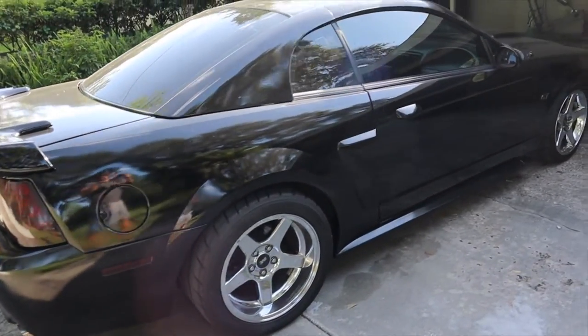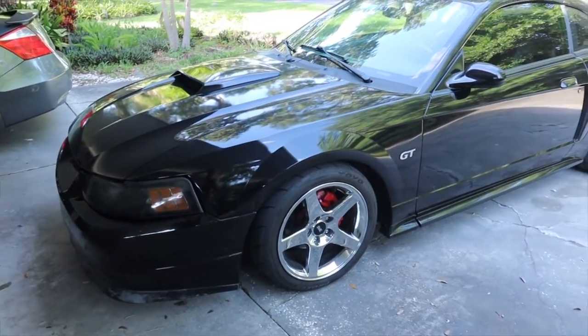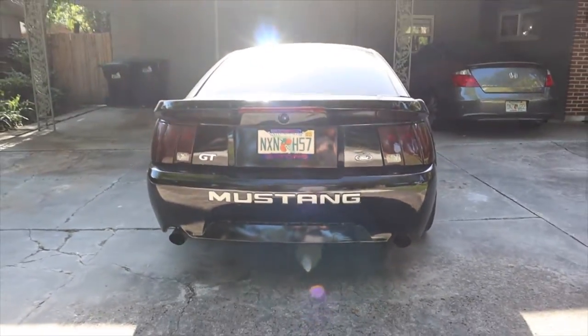It is almost near impossible to find a stock one for sale, because these are really fun cars to modify. You can do so much to them and make them your own. These cars do really well with modifications — for example, stock this car sounds okay, but just putting on some headers and an exhaust it sounds completely different, like a completely different animal.